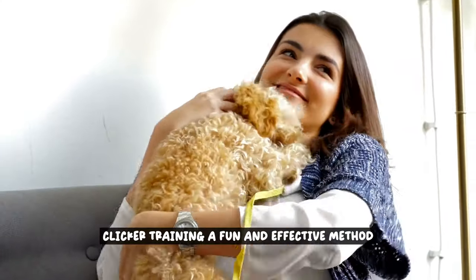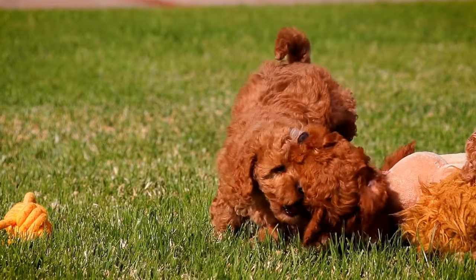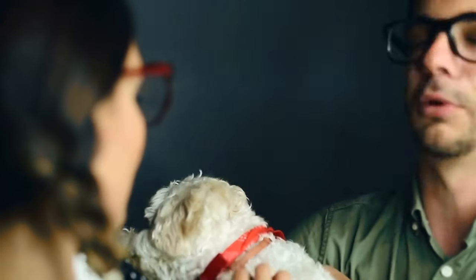Clicker training: a fun and effective method. Discover the benefits of clicker training for your poodle. This popular training technique uses a clicker to mark desired behaviors, making it easier for your poodle to understand and learn new commands while having fun in the process.